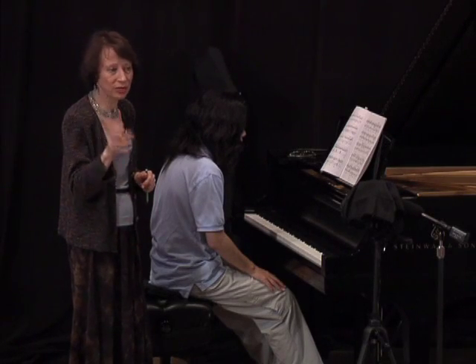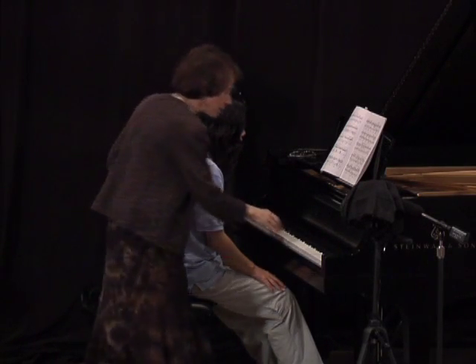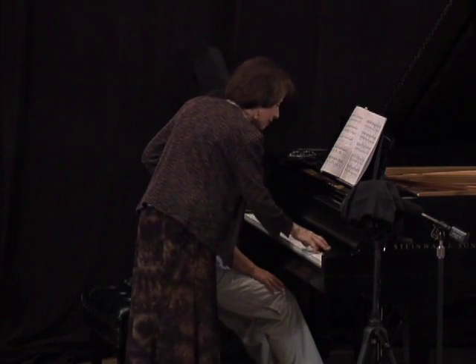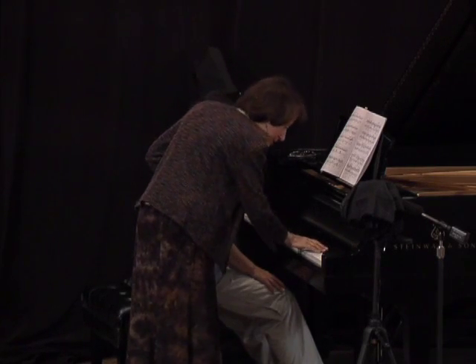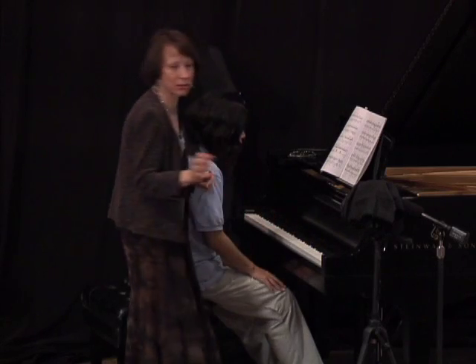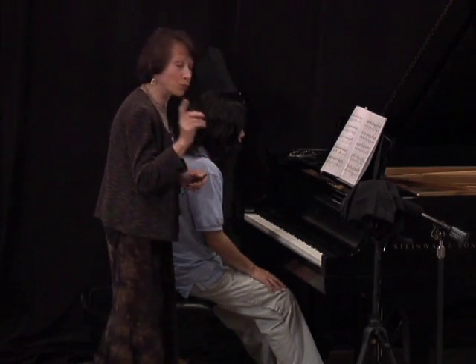the hand, because when you think it you're also doing it. Even though everything sounds continuous underneath, you're feeling this group. And you don't have to accent — I'm just making it a little bit more obvious.